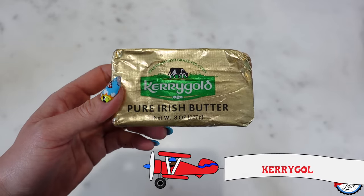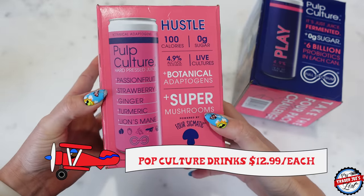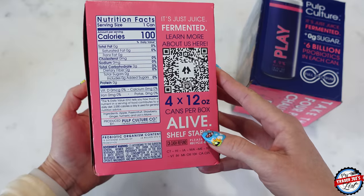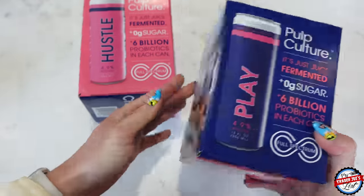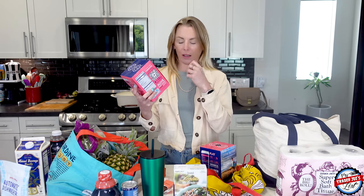I picked up some butter — I'm certain we're almost out of that. And I'm super excited about these: they're called Pulp Culture. I was drinking these all the time in the summer of 2021. I'd get them at Whole Foods, and now they have them at Trader Joe's. It's a fermented juice with different fruit juices — this one has passion fruit, strawberry, ginger, and turmeric. What I love is they add functional mushrooms: this one called 'Hustle' has lion's mane, which is great for cognitive thinking.